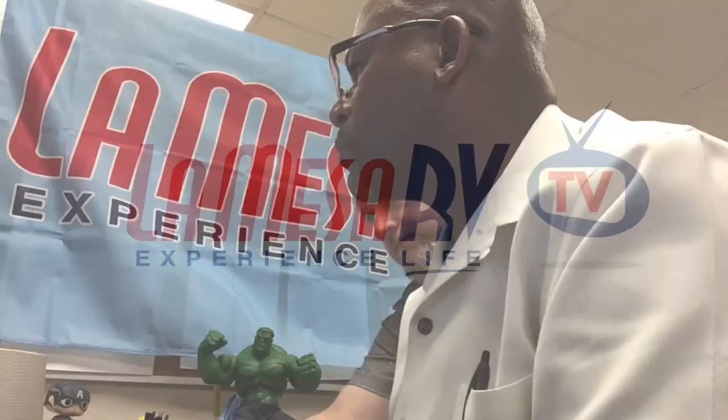My name is Jeff Ridgeway with La Mesa RV here in Phoenix, Arizona. That was the Tiffin Wayfarer. If you have any questions, feel free to call me at 833-891-7132 or 623-295-3000. Kevin Kutros is going to be on live with us from Tiffin Motorhomes — if you have any questions, feel free to go ahead and ask.